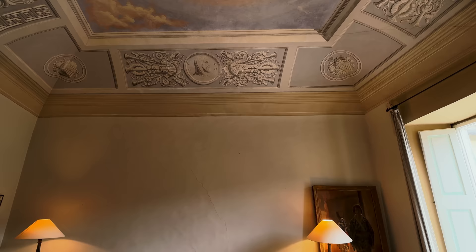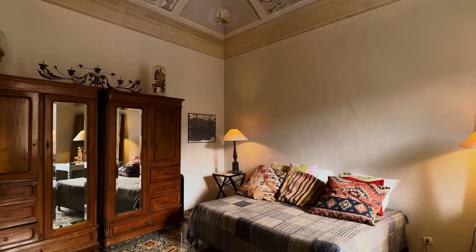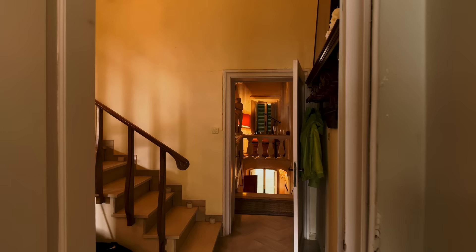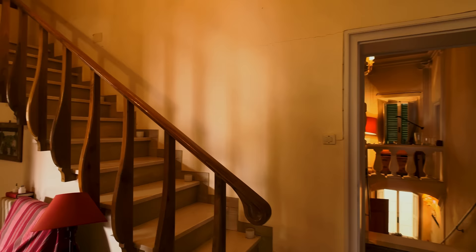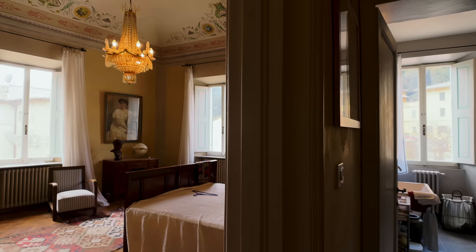Two big windows facing south, overlooking the Tuscan countryside. Just exquisite furniture. I don't really need to talk very much because it's just so beautiful — you can just look at it and be happy. Coming back into the hallway, I can see there's been some mix and match over the years with different flooring, and I don't care. I really don't care.